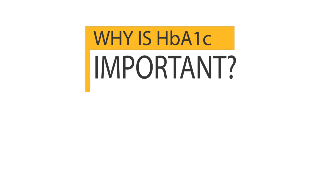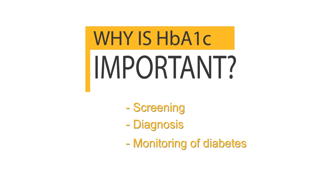Now why is HbA1c or glycated hemoglobin important? The first thing is that it is used for screening and diagnosis of diabetes. The second thing is that it is used to monitor long term blood sugar control in people who have either type 1 or type 2 diabetes.